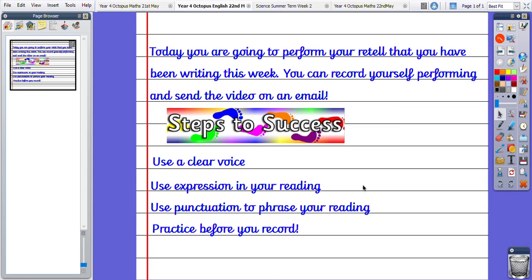Use your punctuation to phrase your reading. So if there's a full stop, pause. If there's an exclamation mark, shout. If there's a question mark, use your tone to show that you are asking a question. Use that punctuation to help phrase your reading so it's not just one long piece of reading that's really boring and not interesting to the listener.